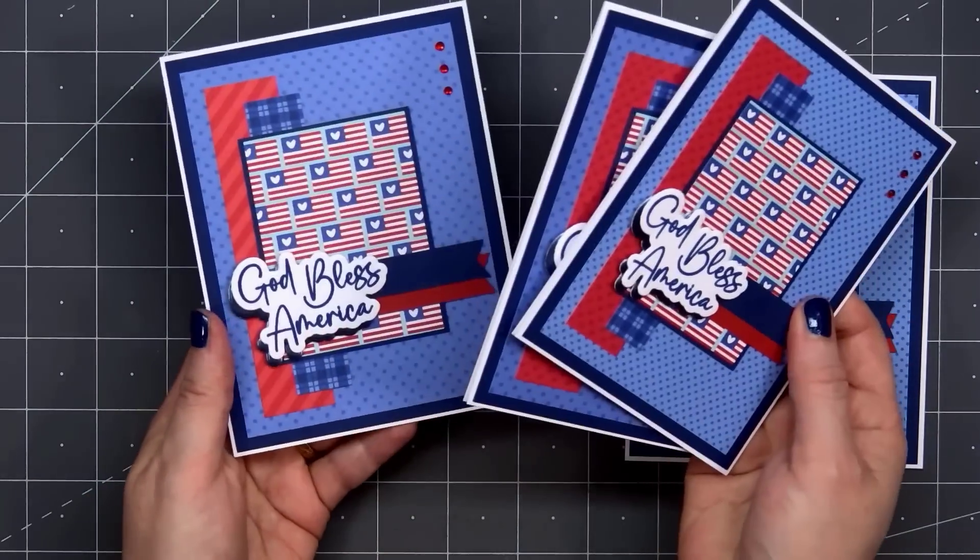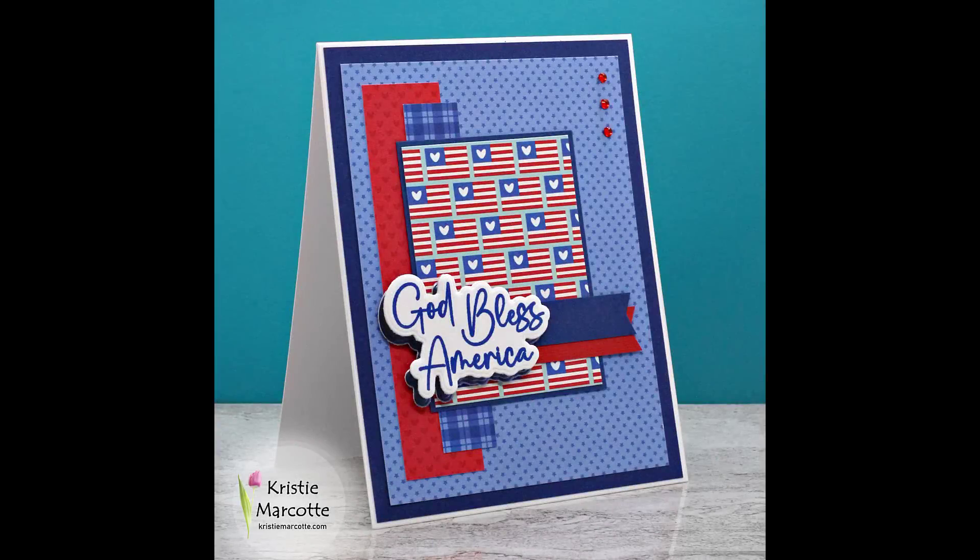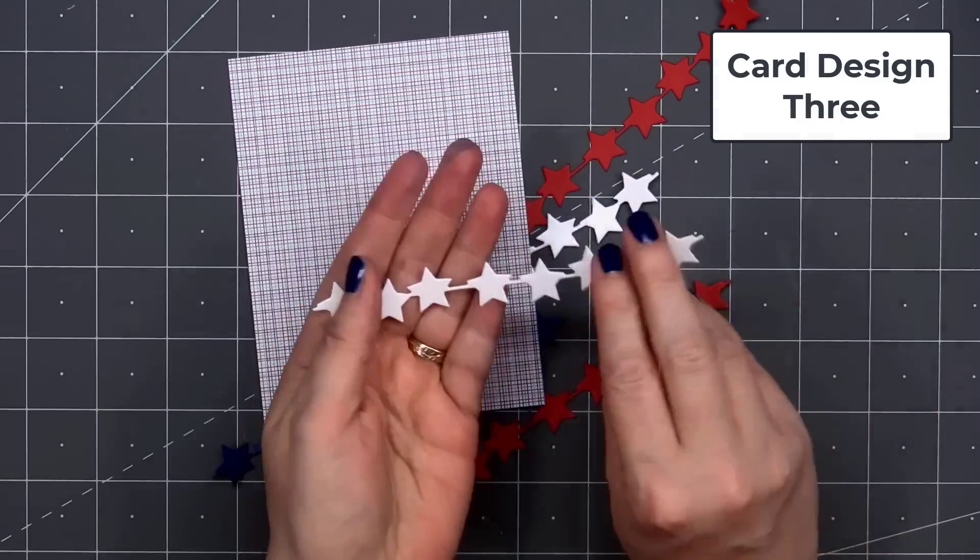Every year, I bring 4th of July cards to the residents at a local retirement home. I usually need around 60 to 80 cards. I don't have all of them finished after this video, but I have a really good start.